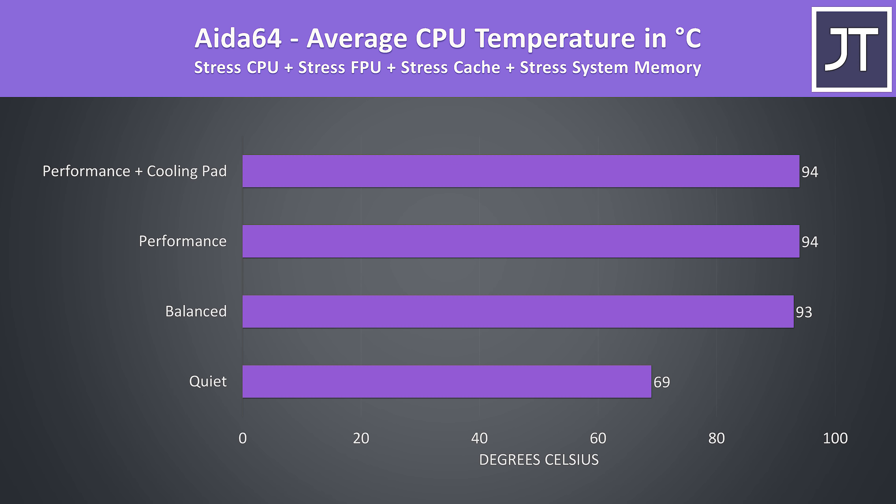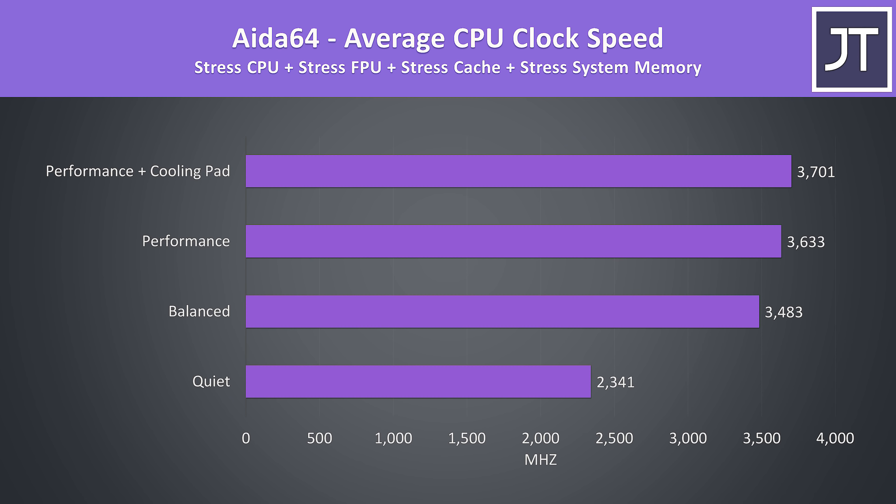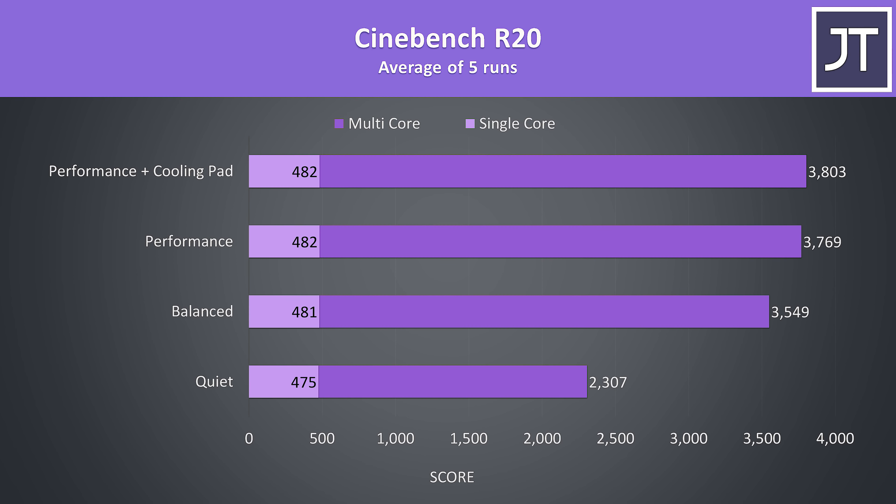Quiet mode was the coolest on the CPU, though while gaming the GPU temperature was higher than others, but no GPU thermal throttling was observed. The CPU on the other hand was thermal throttling any time it was listed at 94 degrees Celsius, and this was happening in the highest performance mode with highest fan speed, and only removed while gaming with the cooling pad.